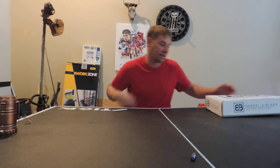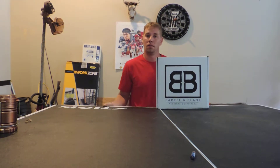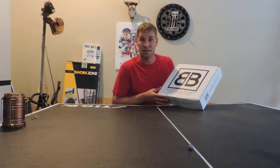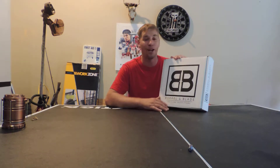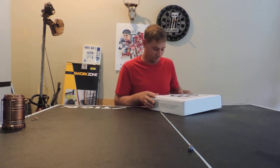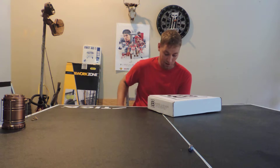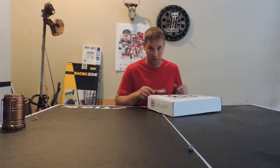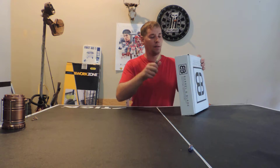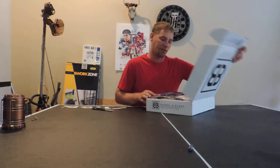Good evening folks. What we got here is the Barrel and Blade box opening. This is Survival and Hunting on YouTube. We got this here box in today. This is the 2nd of October and this is the October box. This thing came in super early — fantastic. So we're going to do this one right here in Redneck edition. We're going to open this bad boy up and see what's in here. Thanks for tuning in.